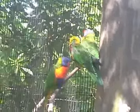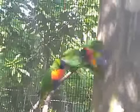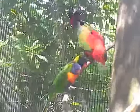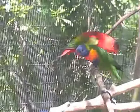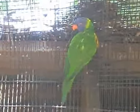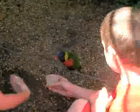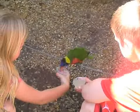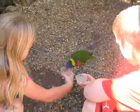Next, we went to the lorikeet exhibit. The kids loved these colorful birds that you'll find naturally in areas like Australia, New Zealand, and New Guinea. For about a dollar, you can buy nectar to feed these birds, because unlike chickens and larger birds, their gizzards can't handle hard grains like corn.